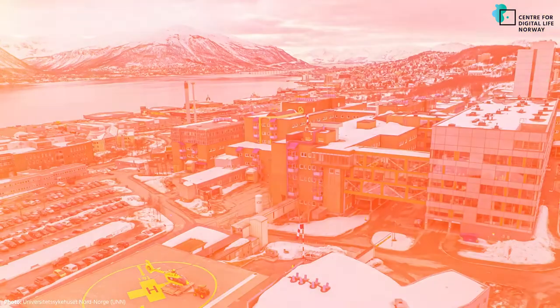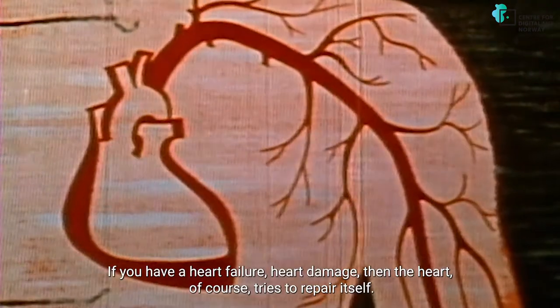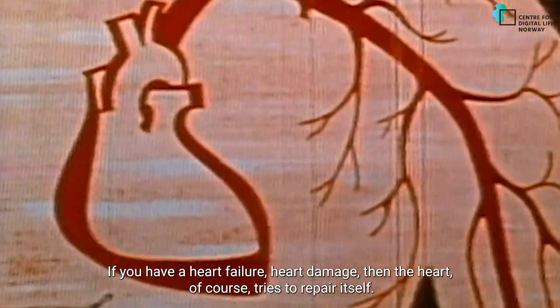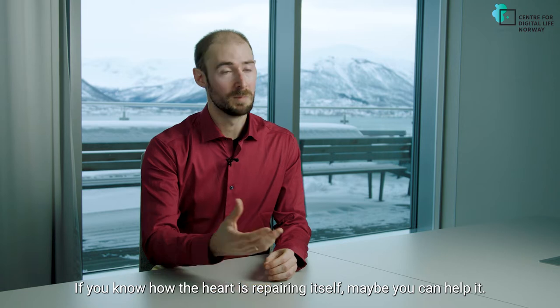We are working with the University Hospital. They are looking at heart diseases and generally the heart. If you have a heart failure or heart damage, then the heart of course tries to repair itself. It's not completely understood how that works, and that is exactly where we want to look into details. If you know how the heart is repairing itself, maybe we can help it.